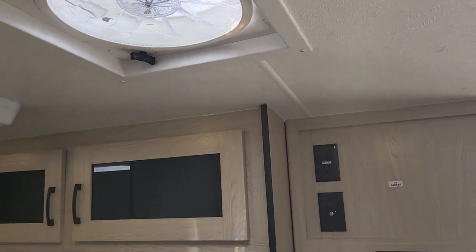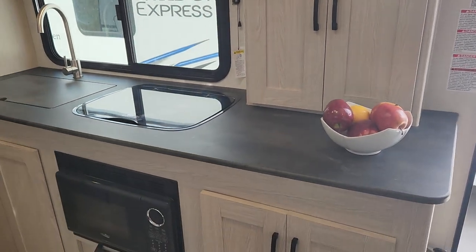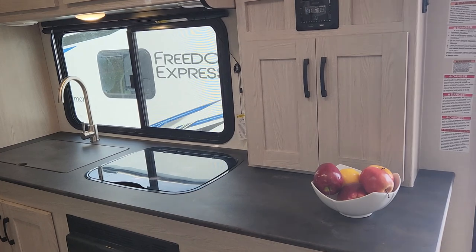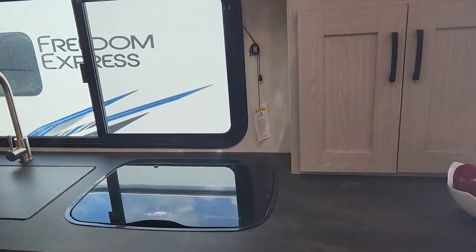With all those windows open you're going to get tremendous airflow. So if you're not on grid and you're properly prepped with the right batteries, you do have some solar on the roof as well. It's going to allow you to extend your stay and be very comfortable even if you can't use air conditioning on those hotter weather days.